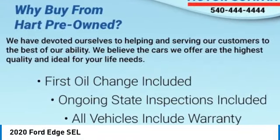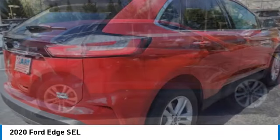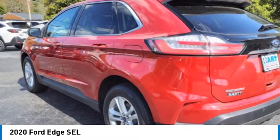Stop by and take a look at the 2020 Edge — thrills with more power and MPG. Either way, you're in for an exhilarating experience with Ford Edge.